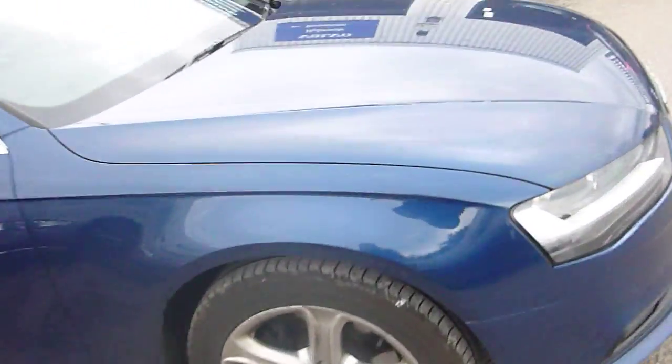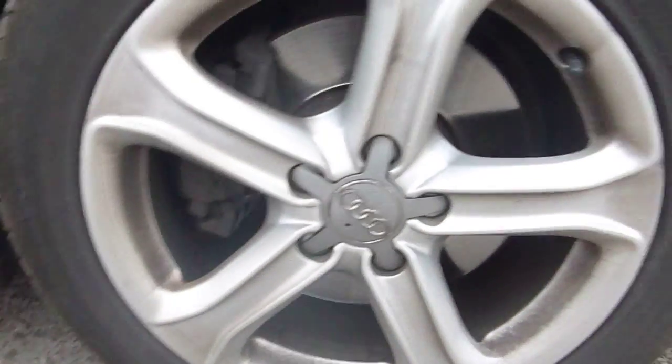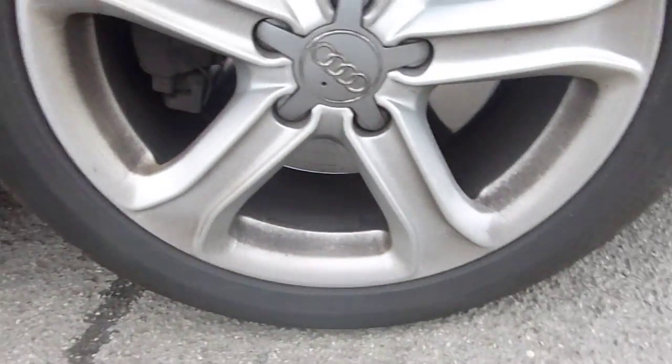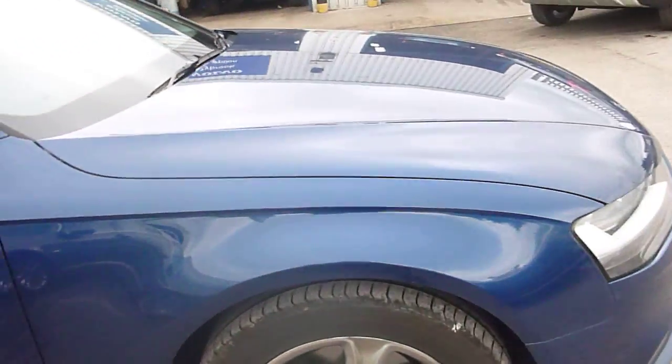As we start every video, we'll start with the offside front tyre. Here we've got the alloy, good condition, nice shape, not many scuff marks — only slight ones when you look closely up the top there, but no major ones. Tread depth of 4mm on that tyre. Wheel arch is tidy, got a few stone chips down the bottom.